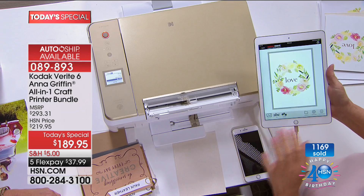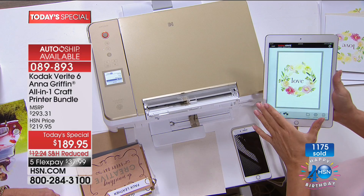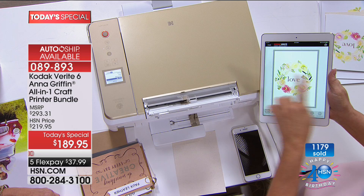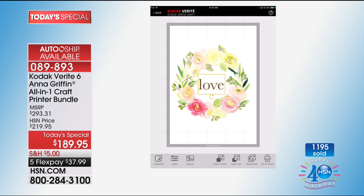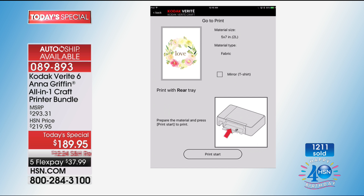This is the app, the Kodak Verite Craft app. This is where my art is — but you can also scan. It has an art and design function where you can scale images. I typeset the word 'love,' I put it inside a scanned watercolor painting, and all I want to do is go to print. I've told it that I'm going to print it on fabric.